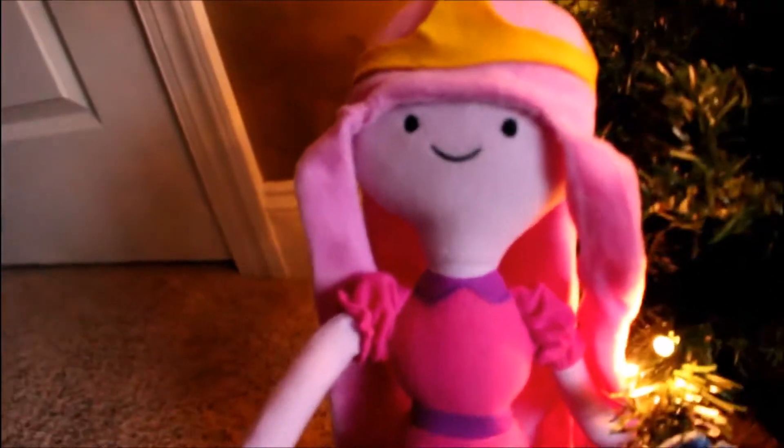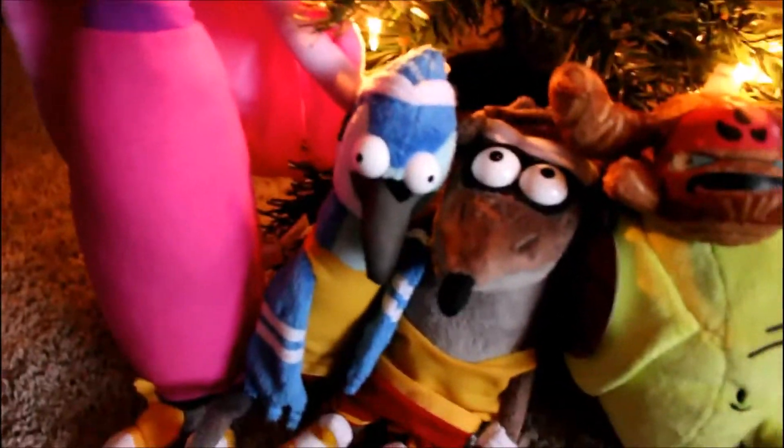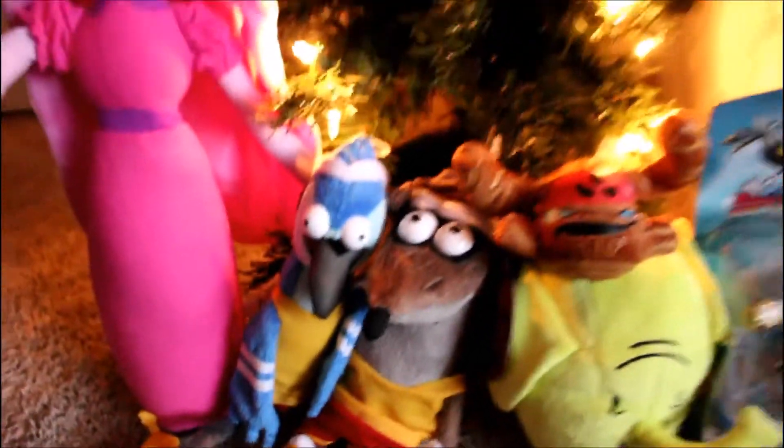First I want to show my stuffed animals. I got Princess Bubblegum from Adventure Time, Mordecai and Earthy in a little basketball suit from Regular Show, Tree Rex — a Slumber, I think is what it's called — and Tree Trunks from Adventure Time.